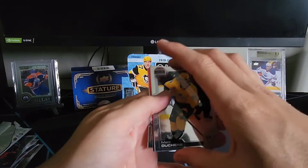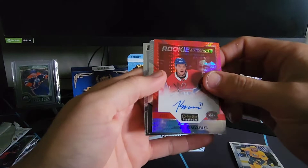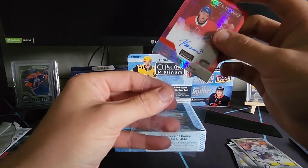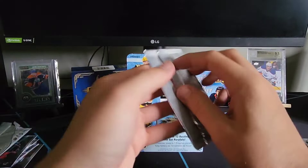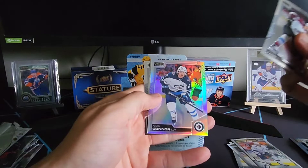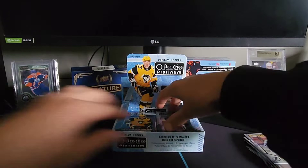Rookie autograph — Jake Evans for the Canadiens! That's a nice pull. Behind it we've got a Cal Foot and a Malkin — wow, that's a nice pull there. Next pack: Nazem Kadri, a rainbow of Kyle Connor, a marquee rookie of Keandre Miller, and a Patty Kane. Already pulled the auto — Jake Evans — that's a nice pull.